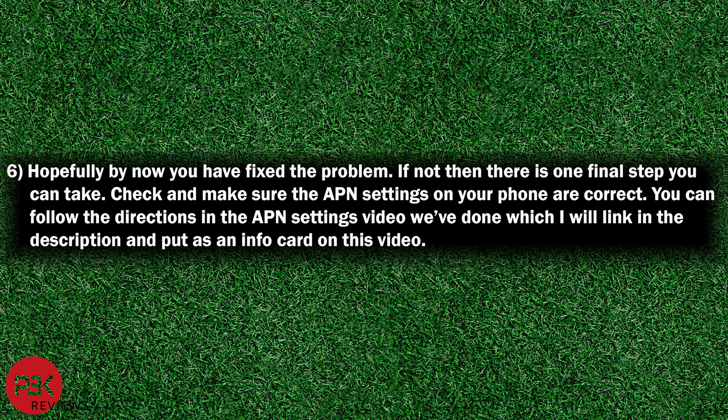Hopefully by now you have fixed the problem. If not, there's one final step you can take: check and make sure the APN settings on your phone are correct. You can follow the directions in the APN settings video, which we've done before — I'll link it in the description and put it as an info card on this video.